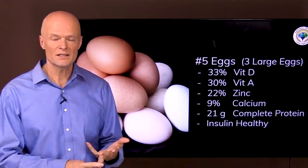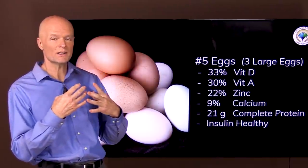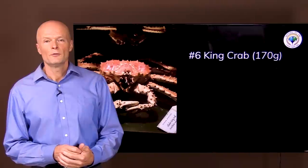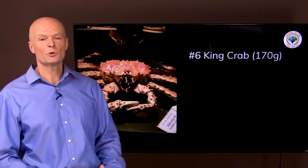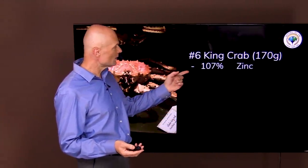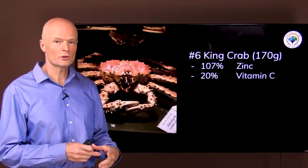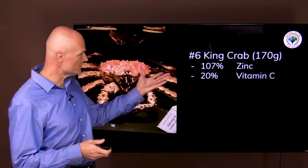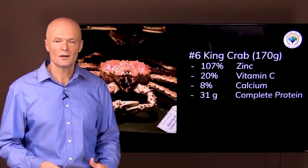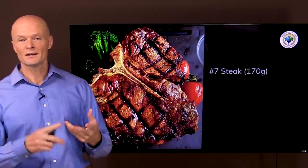There's been a lot of talk about how people are more susceptible to coronavirus if they're insulin resistant, have diabetes, or have cardiovascular disease — and insulin is key to this. So when we eat immune-boosting foods, it's not just what they have, it's also what they don't have. We want foods that don't trigger insulin. Food number six is king crab: six ounces (170 grams) gives over 100 percent of your daily zinc, 20 percent of the vitamin C — a surprise since very few animal foods contain vitamin C — 8 percent of your daily calcium, and 31 grams of complete protein. And it is insulin healthy.